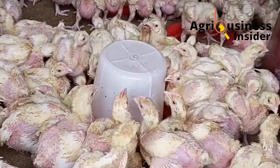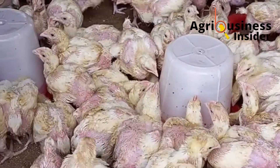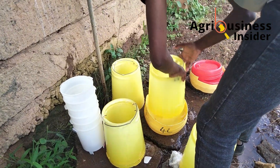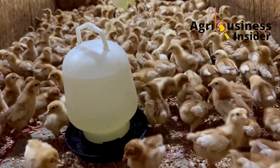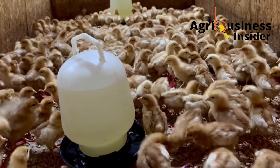After one hour, the potency of the vaccine starts to drop significantly. Also, make sure all drinkers are clean with no soap residue or chemical traces. After vaccination, on the next day, give the birds vitamins. This helps reduce stress and boosts the immune response to the vaccine.